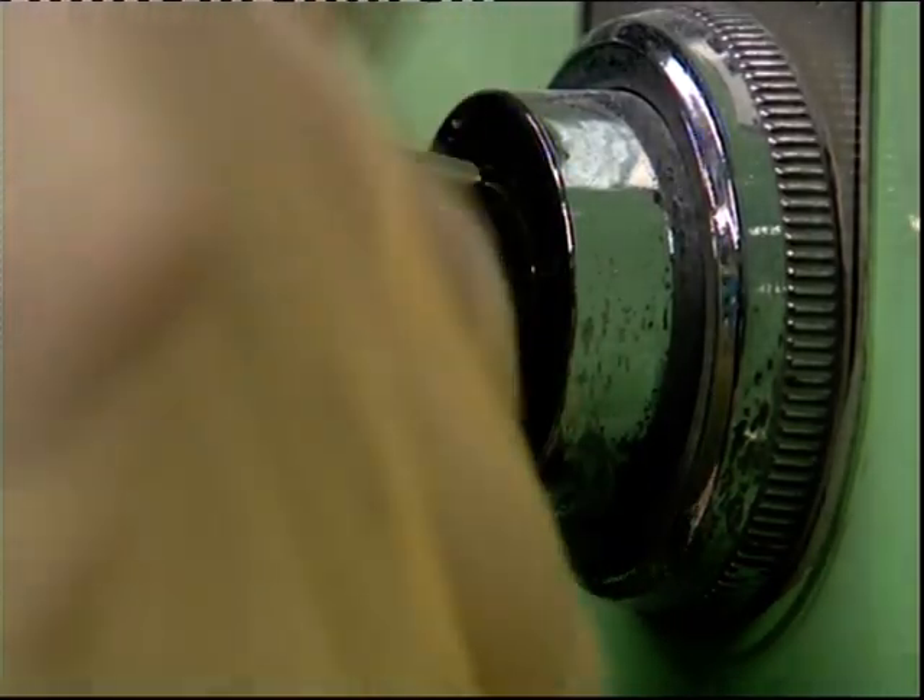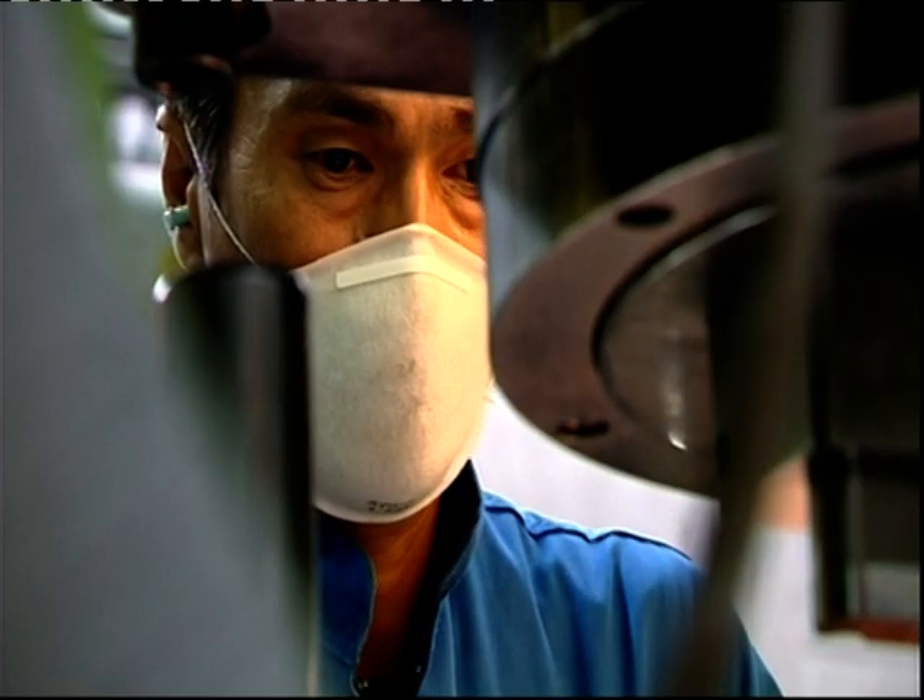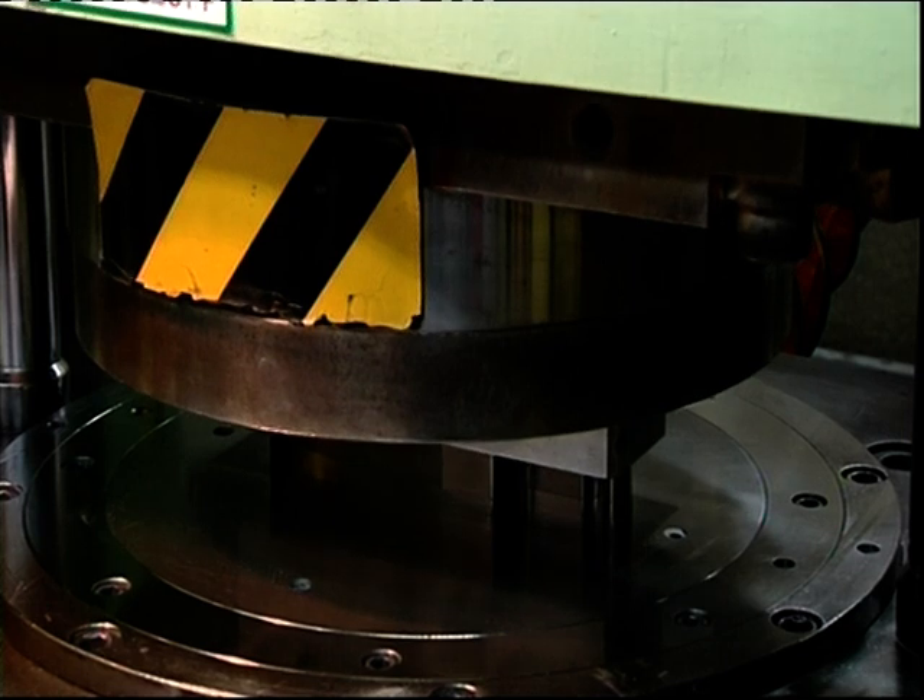They begin by moulding the zirconia powder into the right shape using a high-pressure press. Producing a force of almost 300 tonnes, the press compacts the powder into a knife-shaped blank.